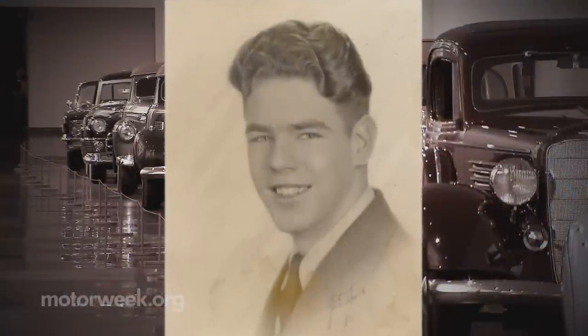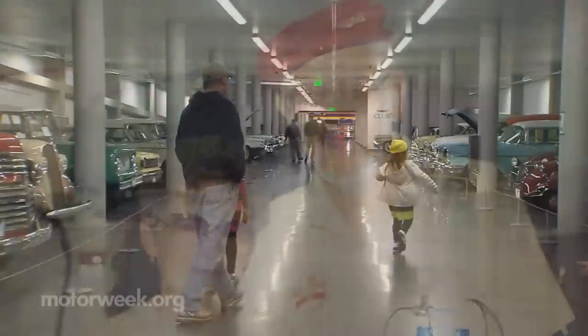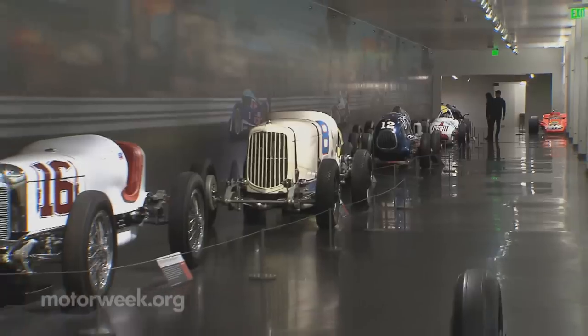With space for 500 cars, a large portion of them are from the private collection of the late Harold LeMay. After World War II, the Tacoma-based resident started a refuse collection business and turned it into a multi-million dollar enterprise. He was a modest man who had a passion for cars — he really loved every car he ever saw, and he just couldn't help himself. He found a reason to love it.